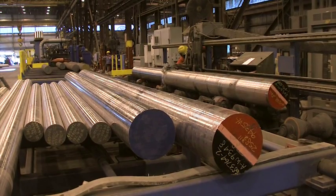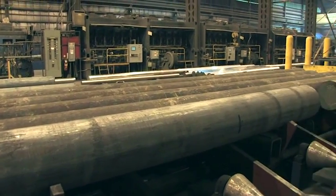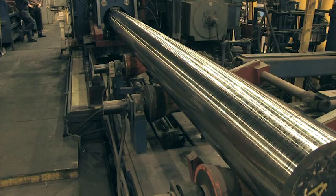We deliver forged and rolled bar from 6 inch up to 16 inch in diameter and up to 40 foot long, with larger bars being made on our open die presses. And we can also machine or peel bar depending on your need.